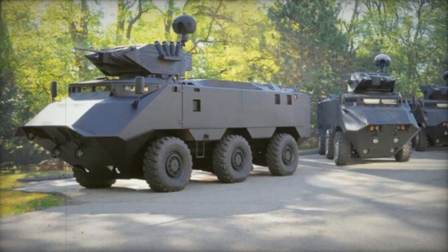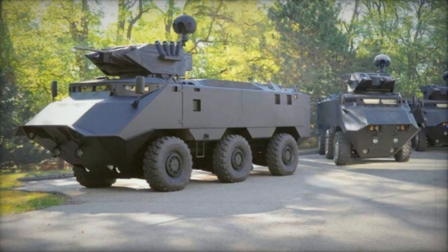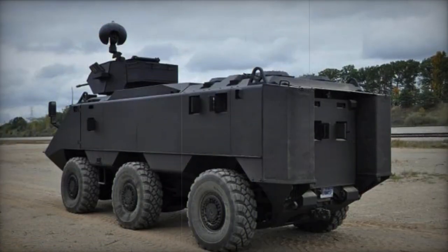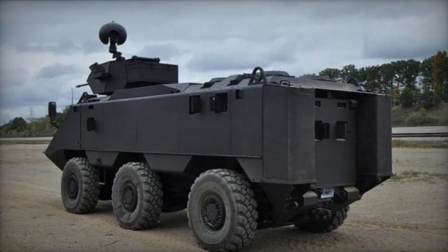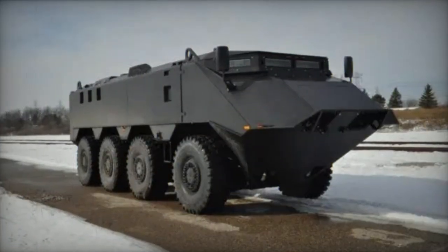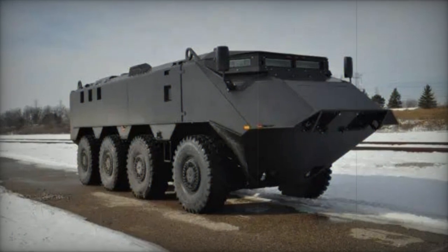The Advanced Defense Vehicle Systems company was responsible for the development of the Desert Chameleon, previously known as General Purpose Vehicles. The company had previously created various APCs, including the GPV Captain and FNSS PARS, both equipped with active suspension systems.